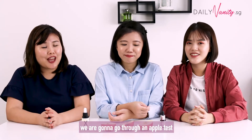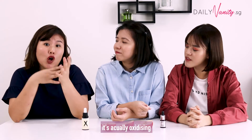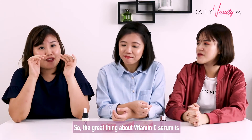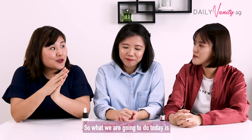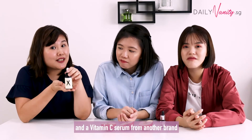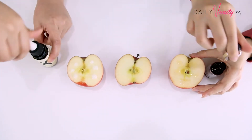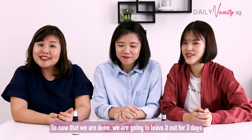And for the final test, we're going to do an apple test. As you know, after you cut an apple and leave it out in the open, it will start browning. So what happens is that it's actually oxidising. This process called oxidation also happens to our skin, and it actually is the thing that makes your skin look dull, gives you fine lines and so on. The great thing about vitamin C serum is that it has antioxidants, which help slow down oxidation. So we're going to apply the Vichy vitamin C Fresh Shot on one apple slice, another brand's serum on a second slice, and keep one slice as a control. We're going to see how they perform three days later.